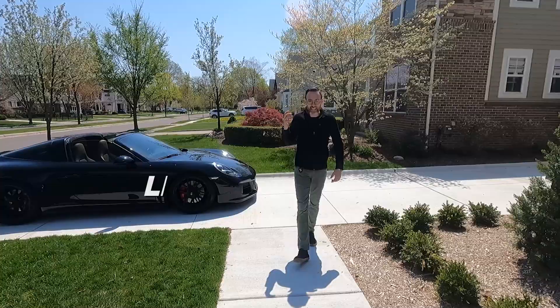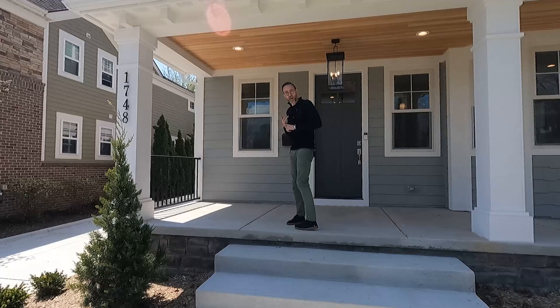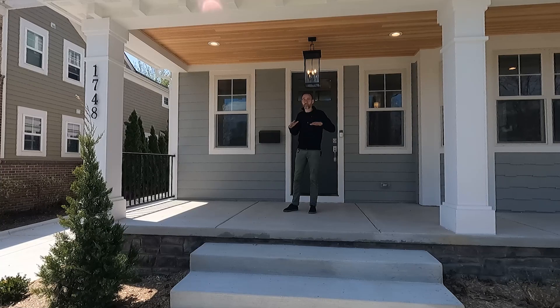Today we are in Birmingham, Michigan and we're going to tour a custom build built by Bloomingdale Homes. This home is six bedrooms, five and a half baths, and over 4,800 square feet of living space total. You've got three floors stacked up plus a fully finished basement. I can't wait to show you the inside, so let's go on in and check it out.